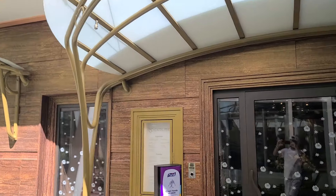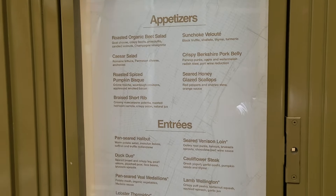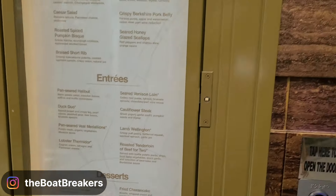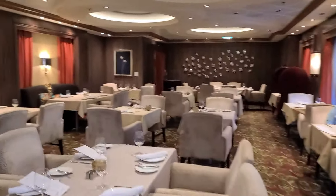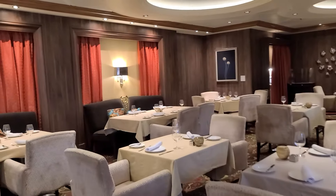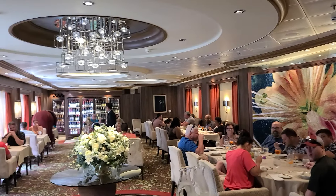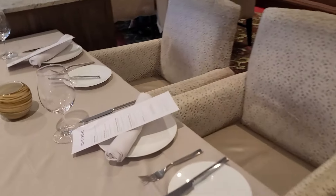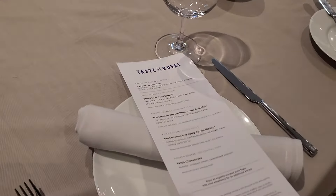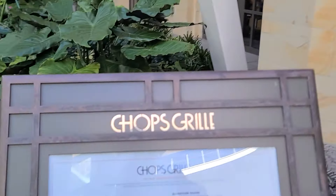Moving on to restaurants that cost extra on the Wonder of the Seas. Starting off we have 150 Central Park — an elegant dinner venue featuring locally sourced seasonal ingredients in a smart casual setting. Purchase through the cruise planner or Royal app. Highlights include crispy Berkshire pork belly, braised short rib, duck duo, and pan-seared halibut. Save room for dessert: fried cheesecake or fudgy peanut butter chocolate tart. Look for the TS symbol for tableside-prepared dishes.